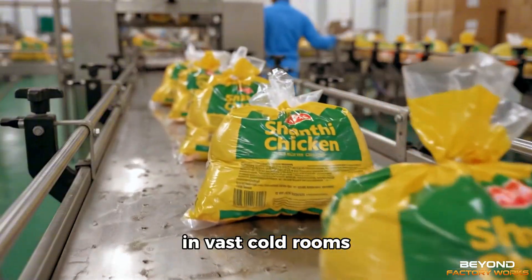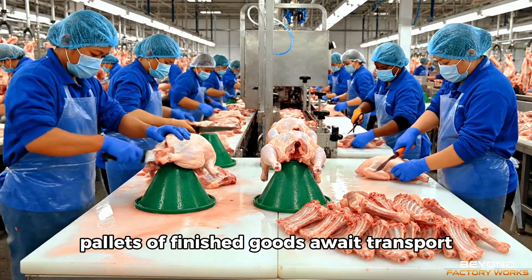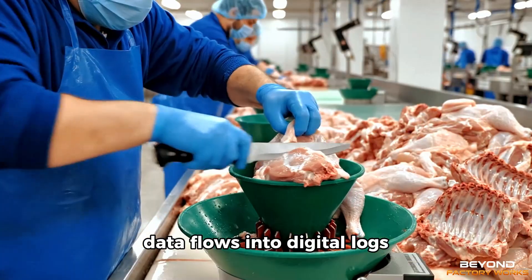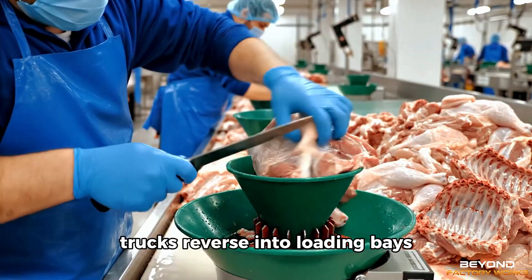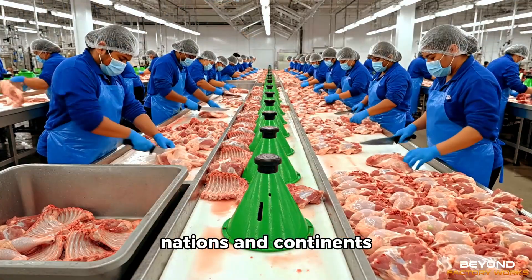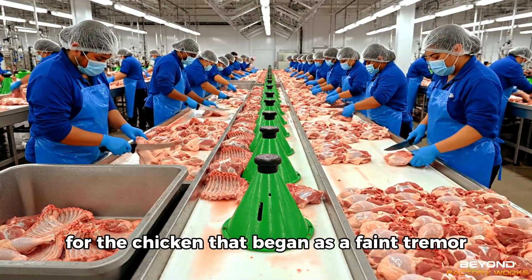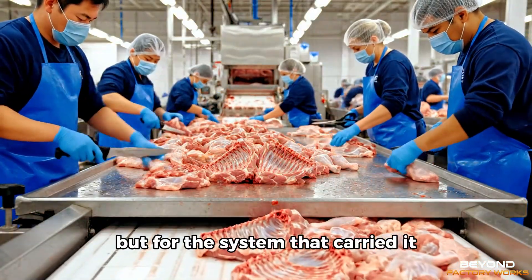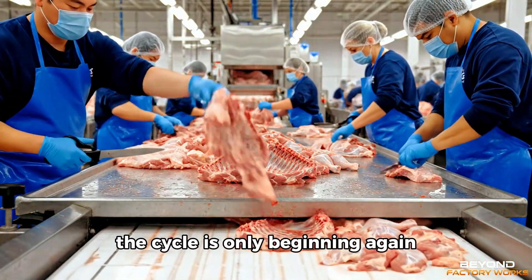In vast cold rooms, pallets of finished goods await transport. Barcodes glow under scanners. Data flows into digital logs. Trucks reverse into loading bays, ready to carry these products across regions, nations, and continents. For the chicken that began as a faint tremor inside an eggshell, the journey is complete. But for the system that carried it, the cycle is only beginning again.